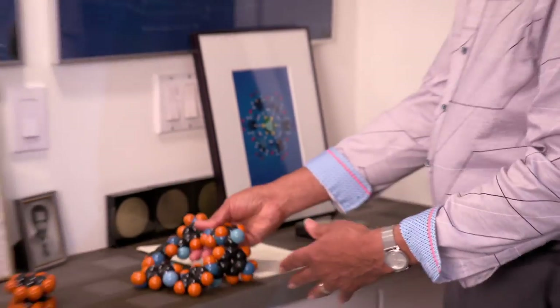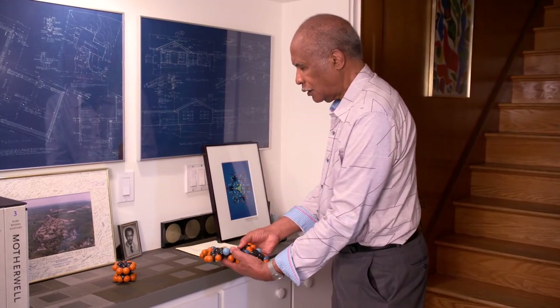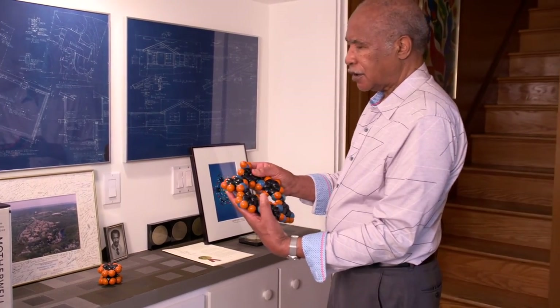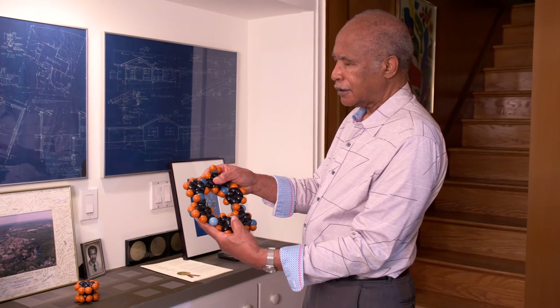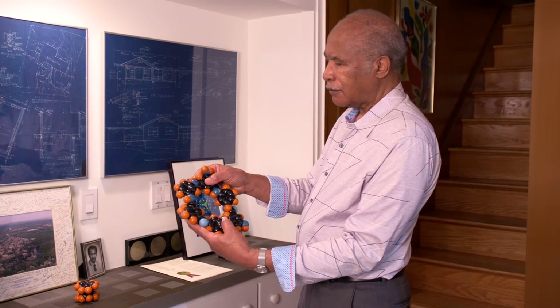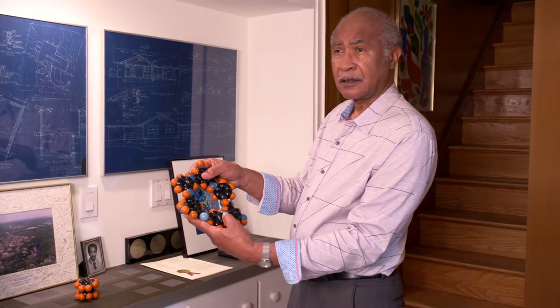Sorry if this is a little bit confusing, but what's really nice about these molecular models is that they give you a chance to take a look at what might be going on in solutions or these kinds of things.